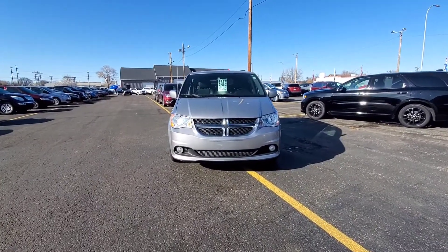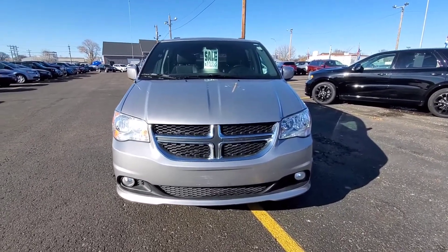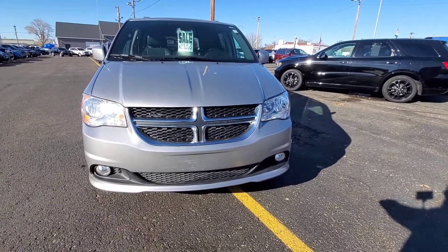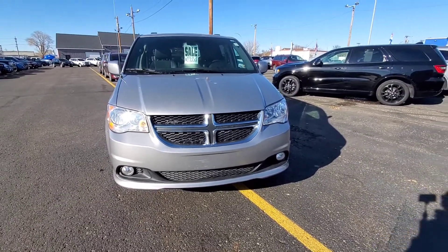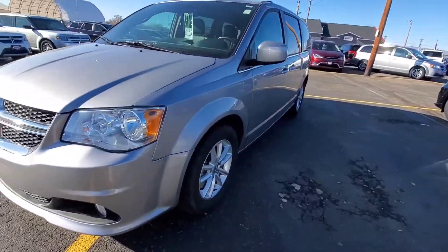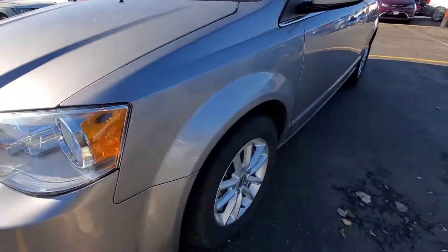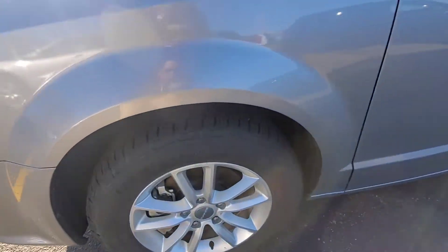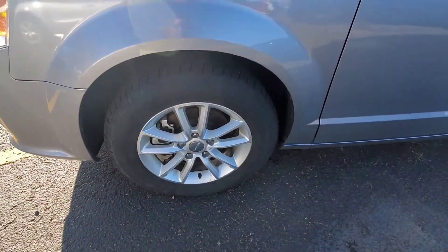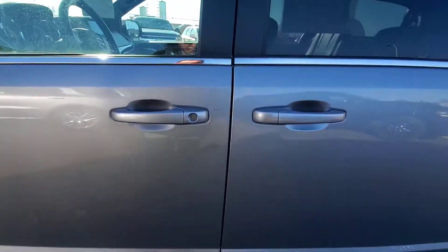So here we have that 2019 Dodge Grand Caravan SXT with 36,000 miles on her. As you can see, it does have some fog lamps down on the bottom there as well as nice big halogen bulbs for the headlights. There are a couple of scratches here on the hood. Nice looking tread on these tires yet, and nice looking rims too — those have got to be 17s. This does have a factory remote car starter built in.